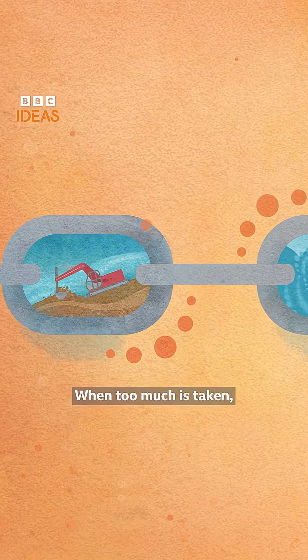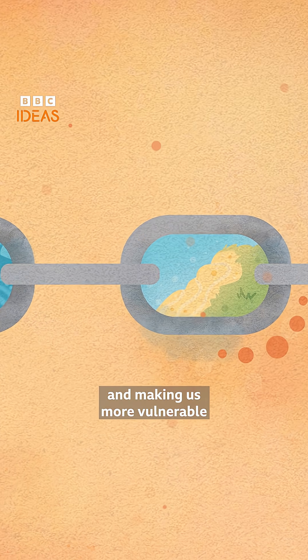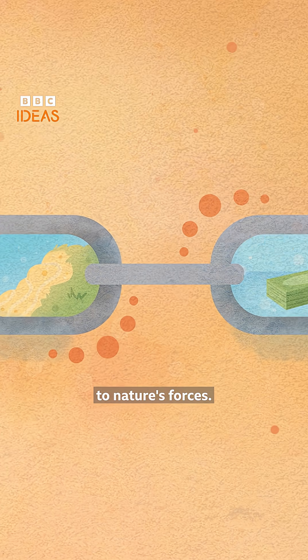When too much is taken, a chain reaction is set off, leading to severe floods and erosion and making us more vulnerable to nature's forces.